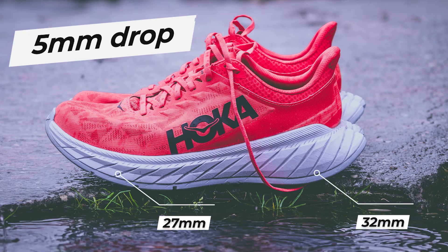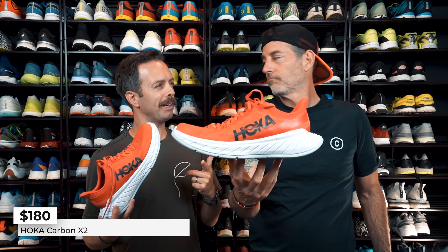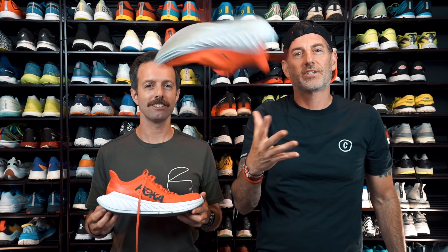Stack height is 32mm in the heel, 27 in the toe, a 5 millimeter drop. The price is $180 — which is the same as the Rocket X costs. I like this better than the Rocket X. That's the Carbon X2 on the list.